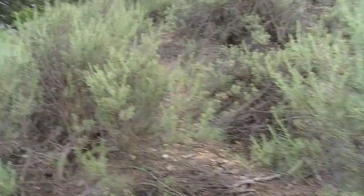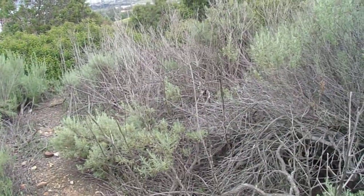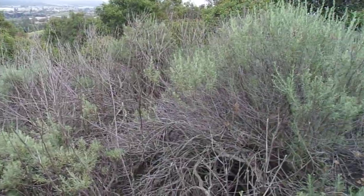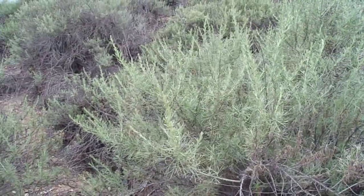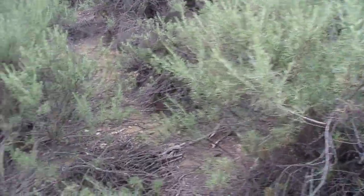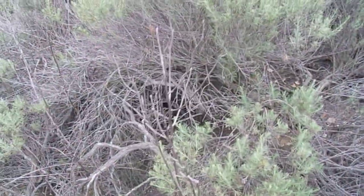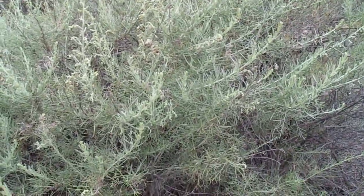Hello, this is Brian. Today is Thursday, March 31st, 2022. I'm in Peter F. Scobarum Regional Park, right near the Powder Canyon area, and I want to provide a Spotlight on Shrubs video. Today's spotlight is on the California Sagebrush, also known as the Coastal Sagebrush — this plant here — Artemisia californica.